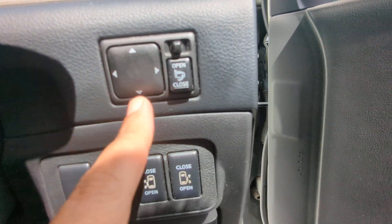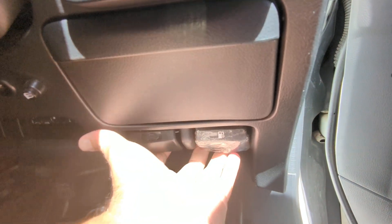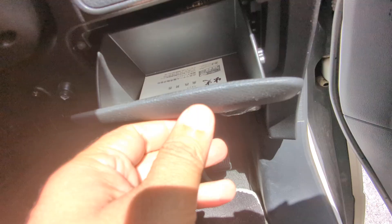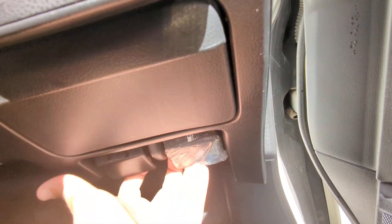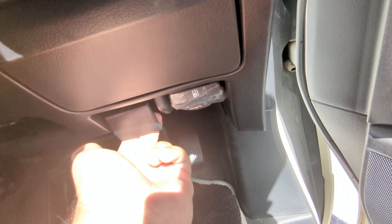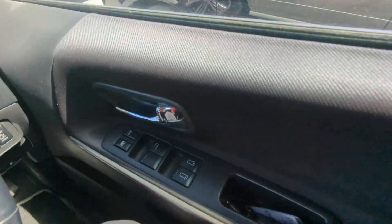Over here you have your mirror controls. It does have dual power sliding doors. Down here you have two levers — the one on the right is your gas cover release, please don't forget that's there. The one on the left is your hood release. And on the door panel you have your door lock and window controls.